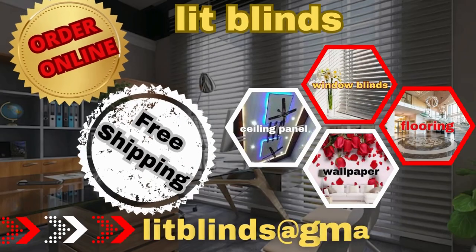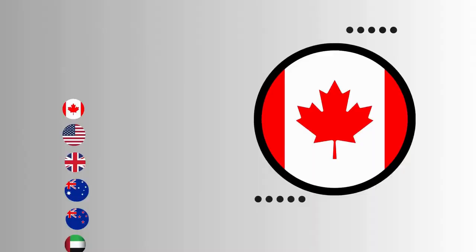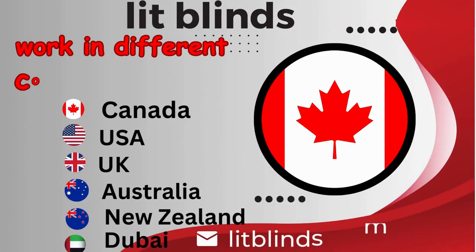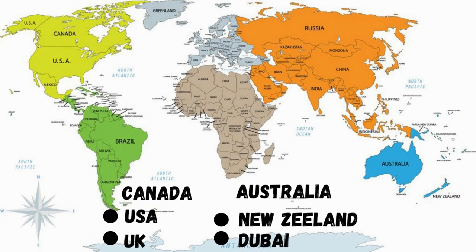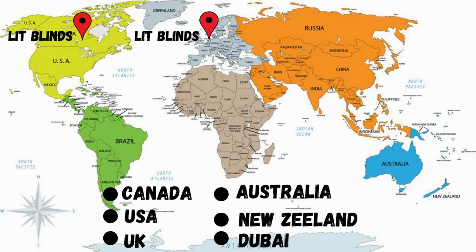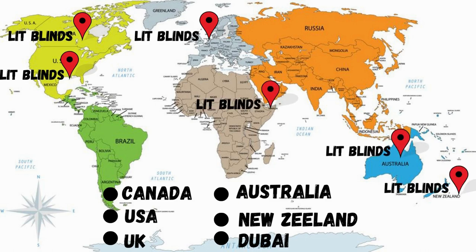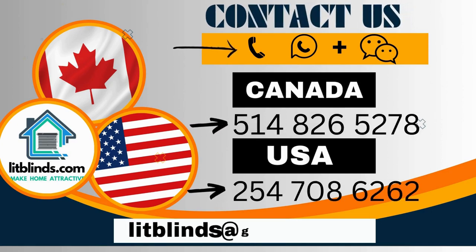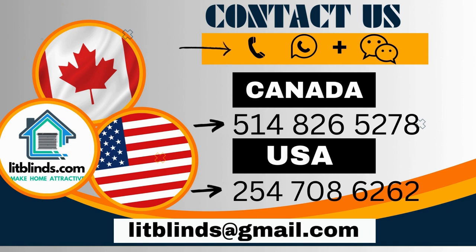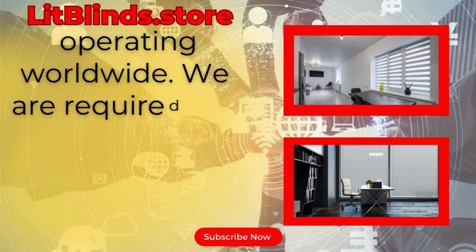Order online for free shipping. Lit Blinds works in different countries: Canada, USA, UK, Australia, New Zealand, and Dubai. Lit Blinds provides free shipping and 50% off in each country. Order quickly to save on your purchase. Contact us: Canada 514-826-5278, USA 254-708-6262, or email islipblinds@gmail.com. Lipblinds.store is operating worldwide.